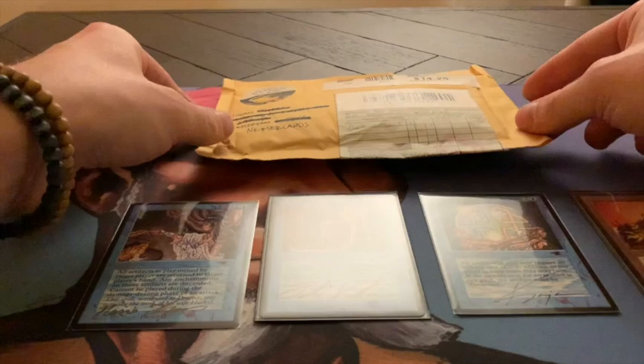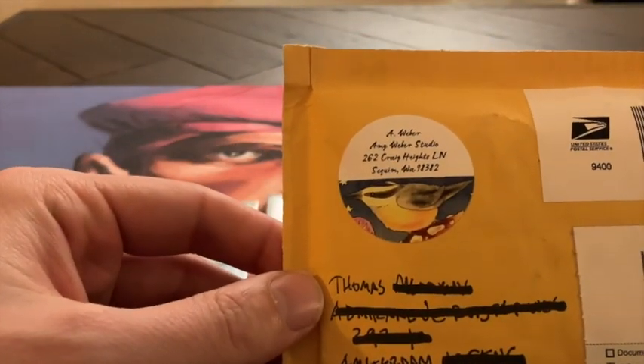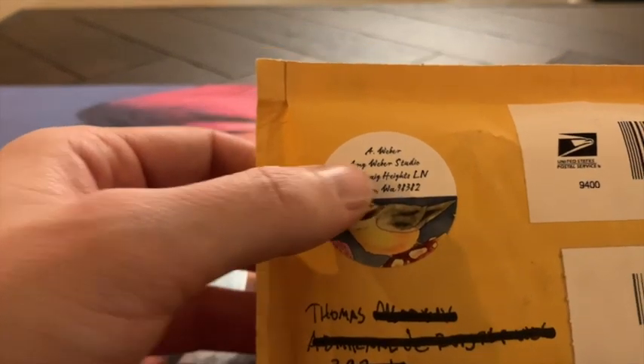Today I have a special video for you because I am going to show you the contents of this package. And as you can see, I got this from Amy Weber Studios.